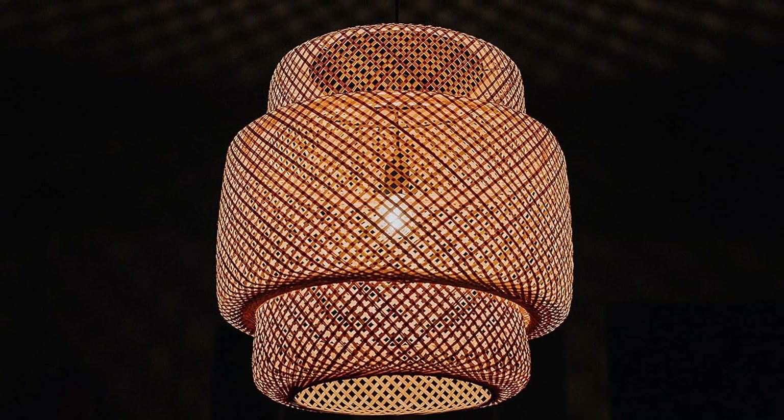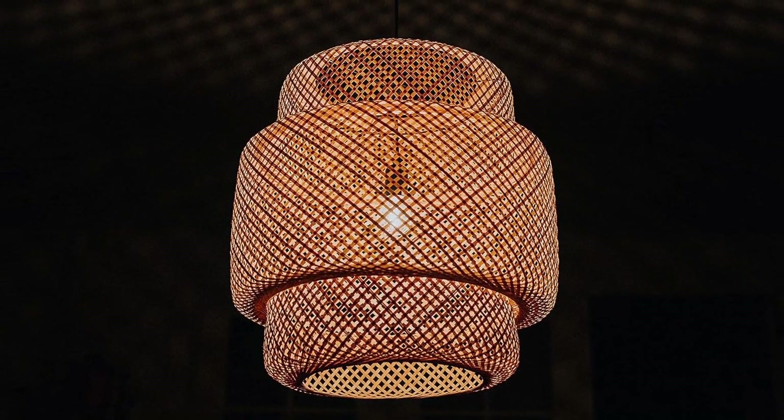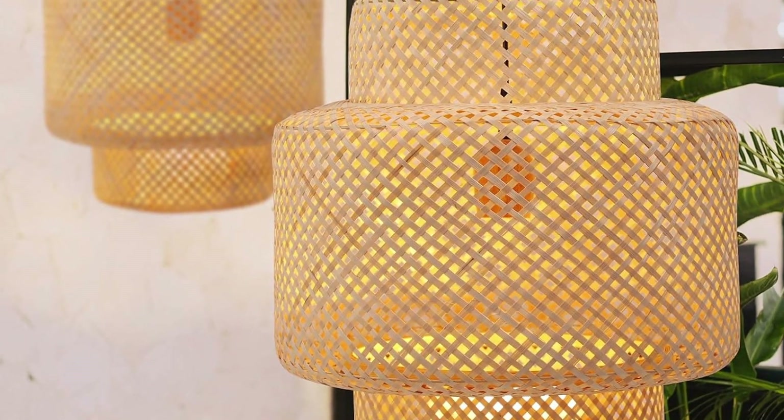A woven pendant light for folks who want to create an upscale, airy, and open appearance that would make anyone envious, all at an affordable price.